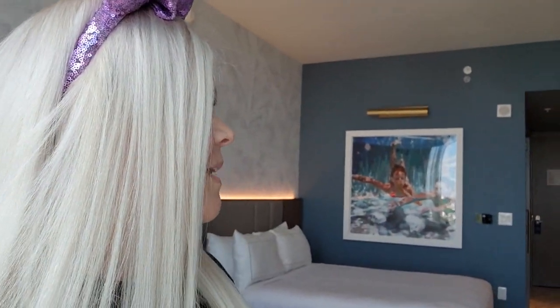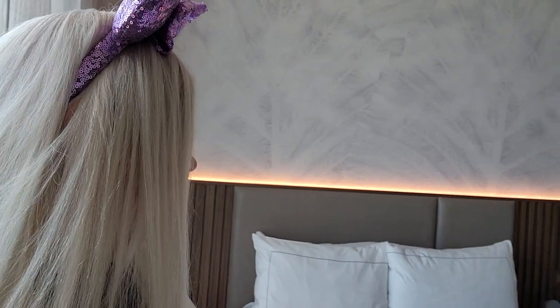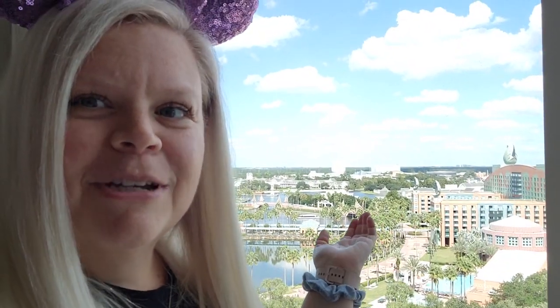Here's the Swan Reserve. This room is a little bit smaller than I thought it was going to be, but it's basically brand new, so it's pretty nice. You just have your two standard beds here — they're supposed to be queen, but I'm not sure. We have this awesome view. We're on the 14th floor, and you can see Spaceship Earth back there. Incredible.